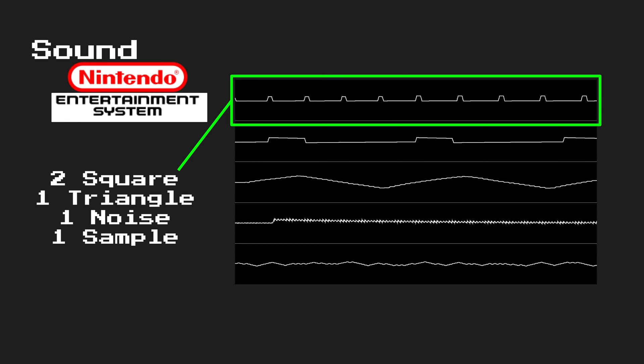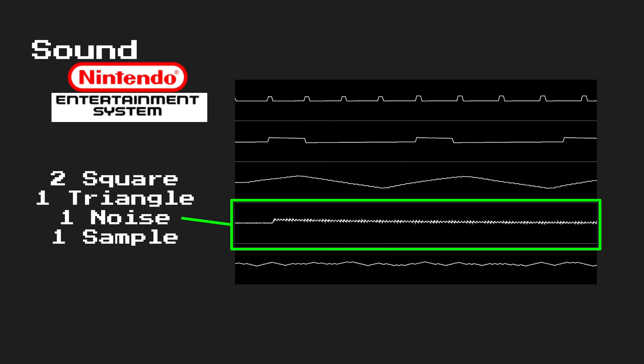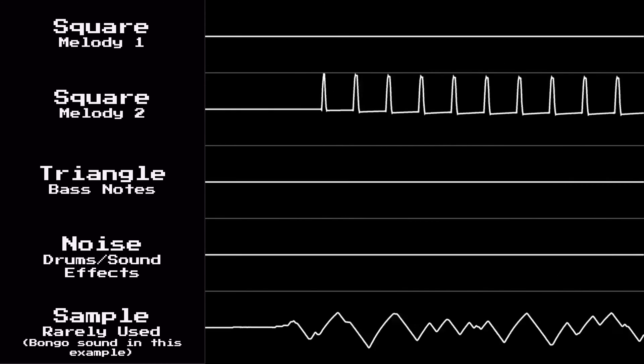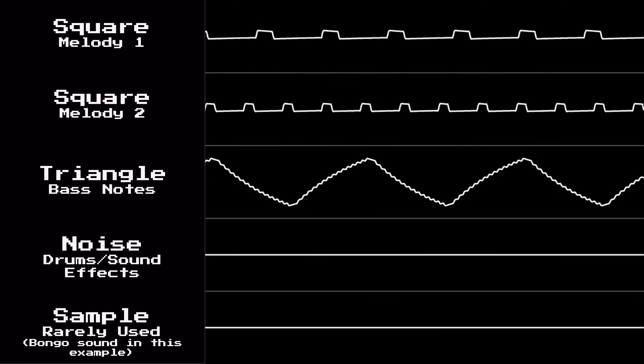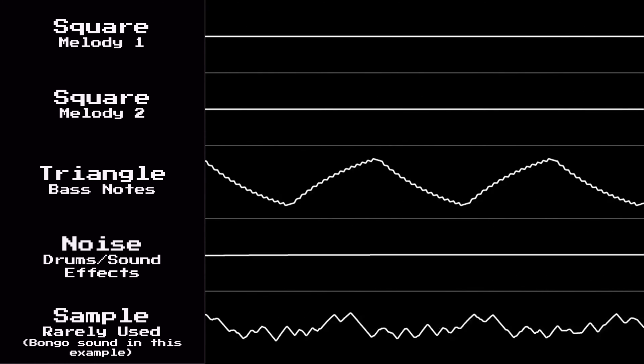Usually one square wave channel will be devoted to the melody, while another would cut in and out based on sound effects that needed to play throughout the game. The noise channel was also quite heavily used for sound effects, and some even used the PCM sample channel. When no game sound effects needed to be played, all channels were sometimes devoted to just producing the song. This song from Super Mario Bros. 3 actually uses all of the sound channels from the NES's sound chip, including that PCM channel.